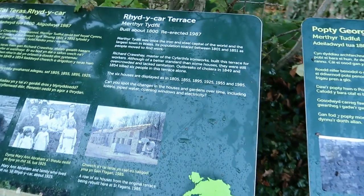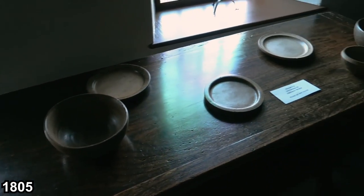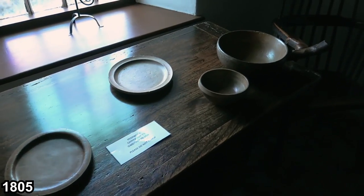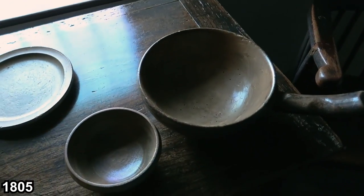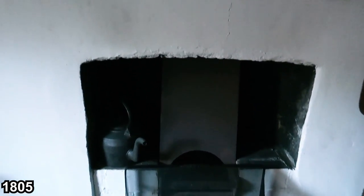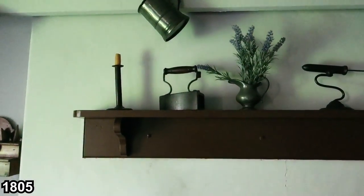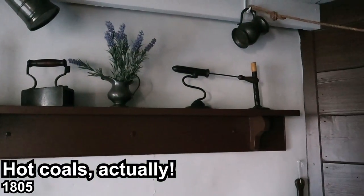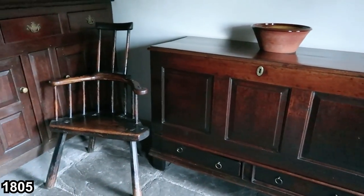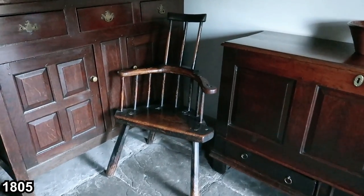This is the 1805 cottage — very barren and sparse inside. There's an old fireplace, a kettle, and look at the old iron. They used to put hot rocks in there out of the fire. That chair's got a very skinny back on it — perhaps they were a bit short.